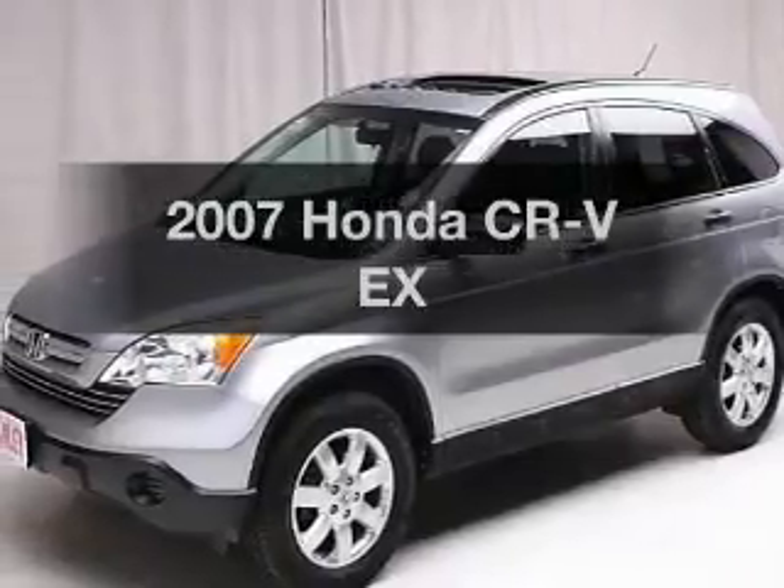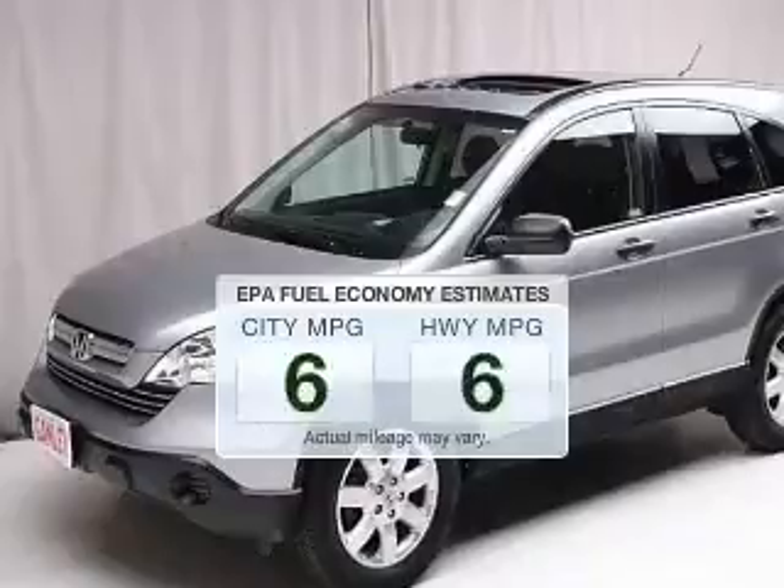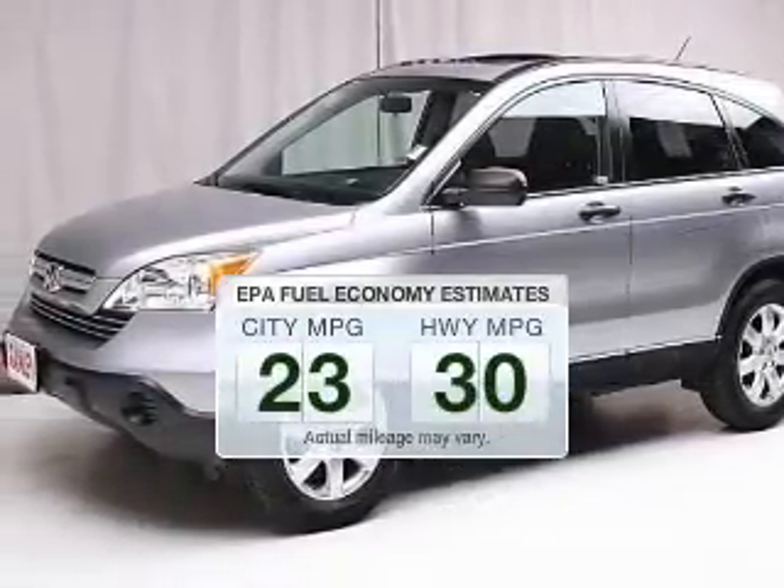Presenting the 2007 Honda CR-V — this is the set of wheels you've been looking for. Better gas mileage means better long-term driving, and this ride delivers with a great low fuel consumption rate.